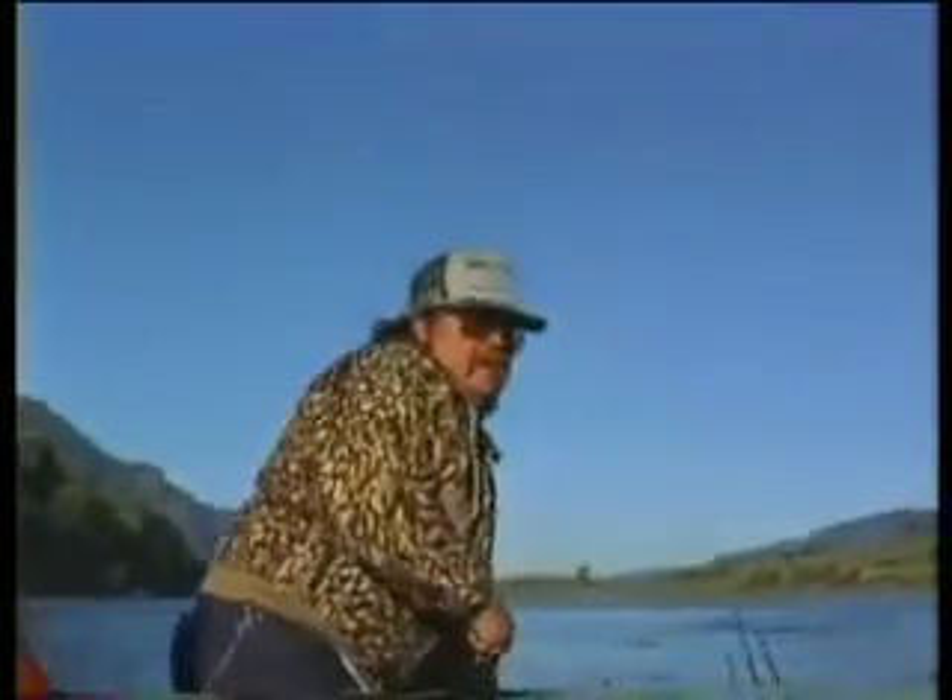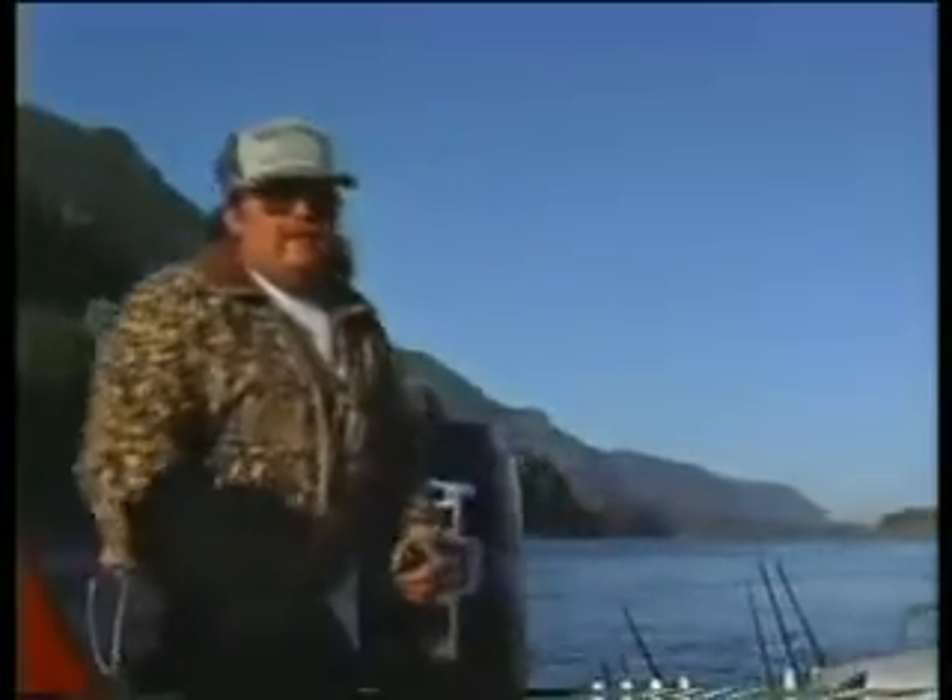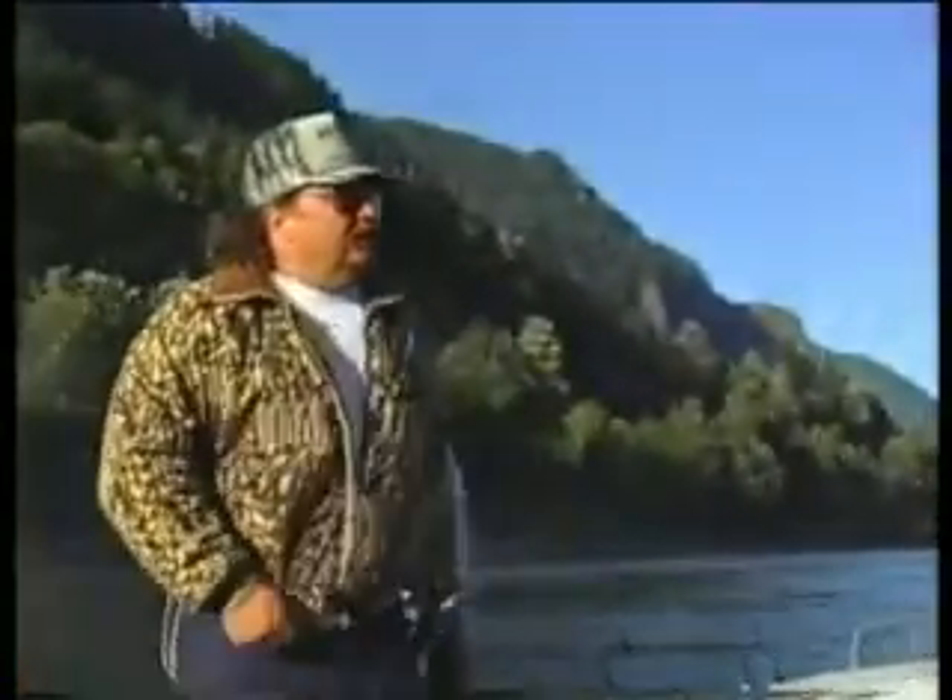We got all our gear stowed away. He supplied the appropriate tackle and bait, and very shortly we headed up current toward where we were going to anchor.